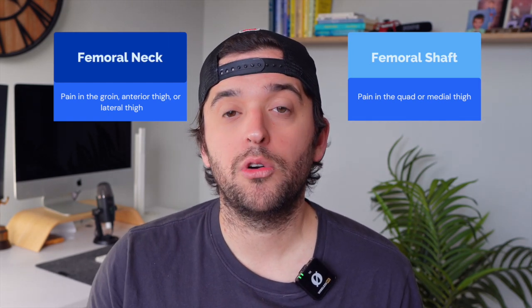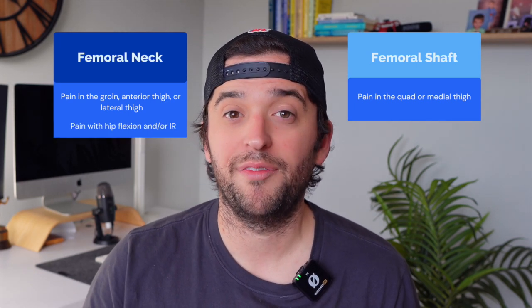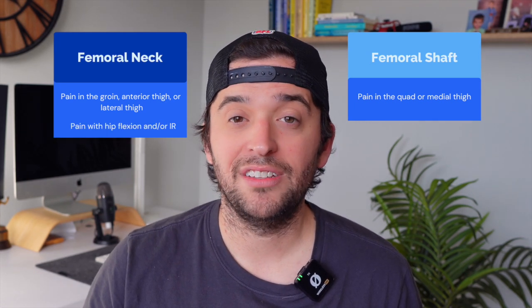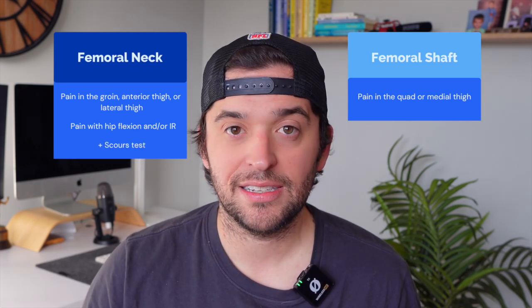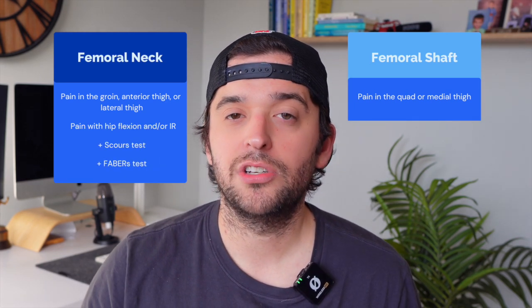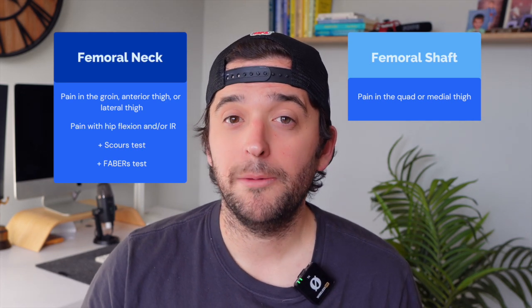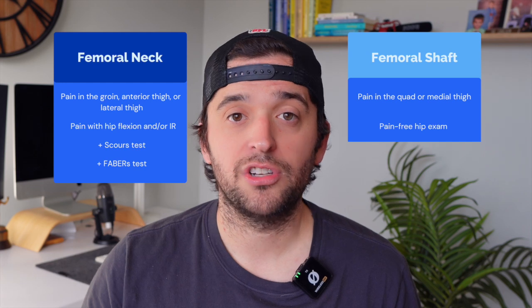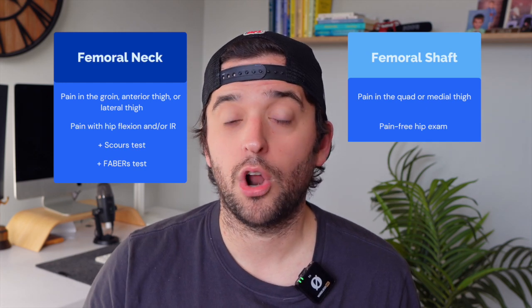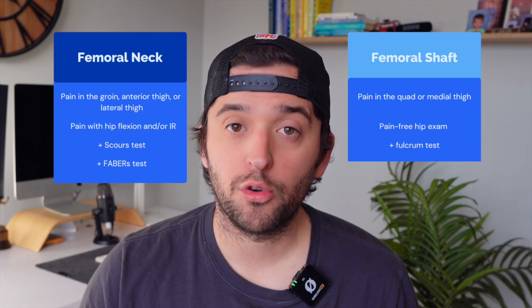When we go through a typical hip examination, the femoral neck is going to present with pain with flexion, pain with internal rotation, a positive scours test, and potentially a positive FABER's test. With the femoral shaft, they will typically present without pain on hip examination — so flexion, internal rotation, and external rotation are often pain-free. The femoral shaft will often have a painful fulcrum test.